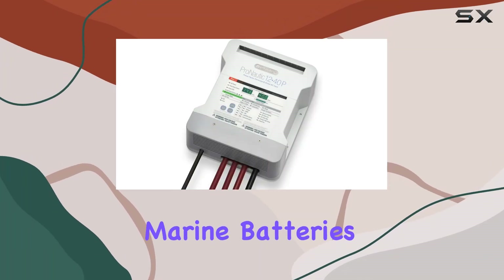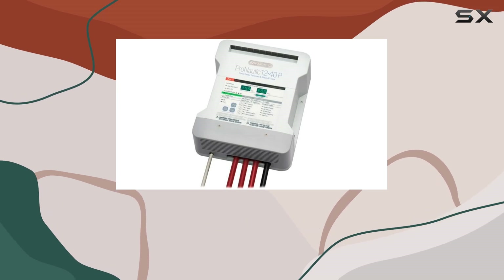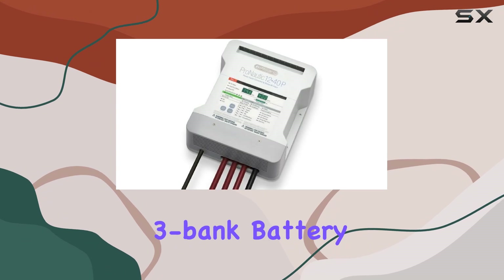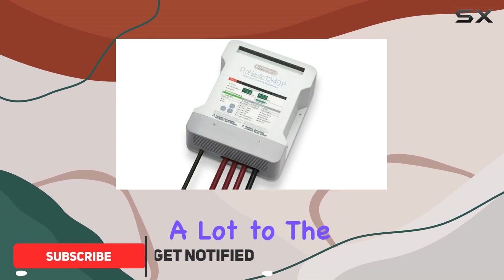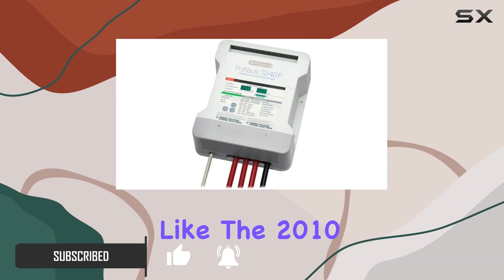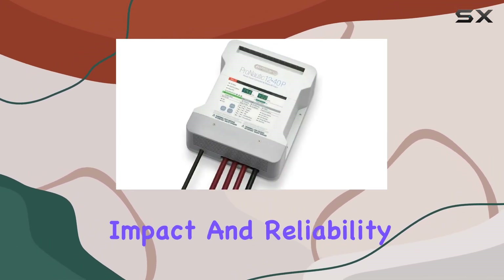When it comes to keeping your marine batteries charged and ready, the ProMariner Pronautic 1240p stands out with its advanced digital charging capabilities. This 40-amp, 3-bank battery charger not only brings a lot to the table with its innovative technology, but has also earned accolades like the 2010 IBEX Innovation Award, highlighting its industry impact and reliability.